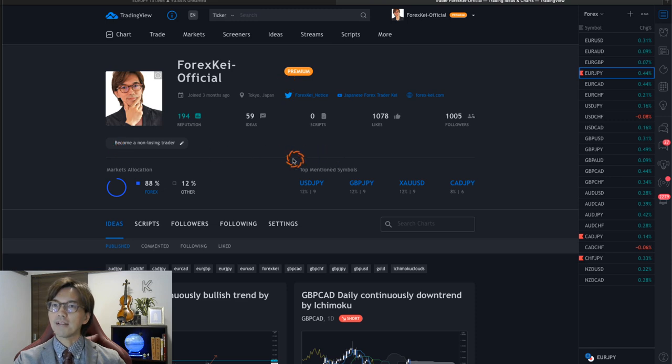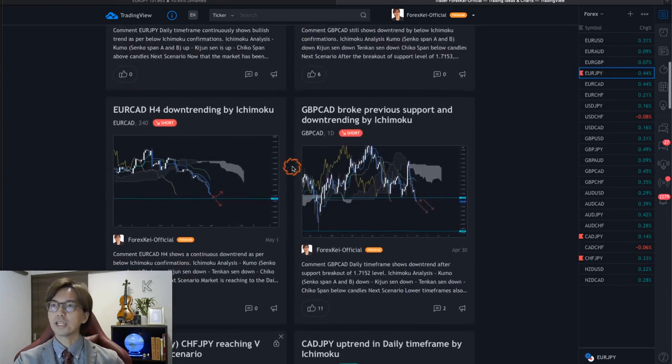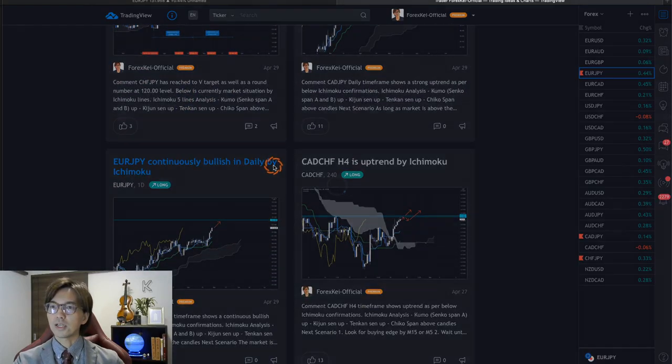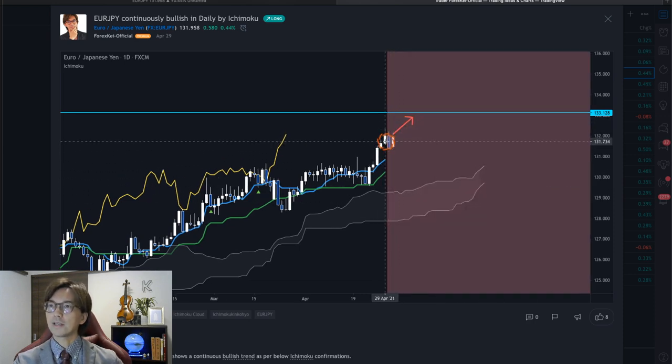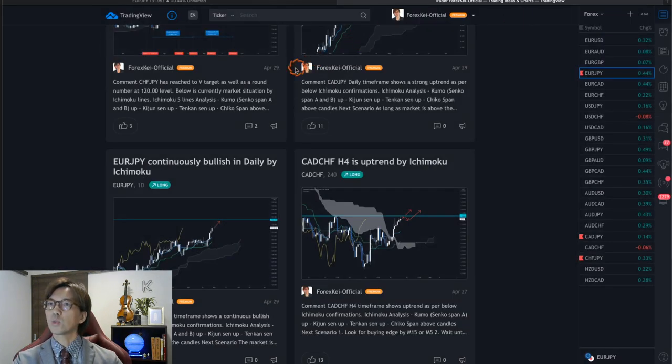That's exactly what I posted earlier on TradingView. I posted the EURJPY analysis a couple of days ago, on the 29th of April — I expected the market to go up. And now it's ranging. After the 29th of April it's been ranging, but I still see bullishness, so I'm still looking for the buy chance on this one. That's one of the pairs.